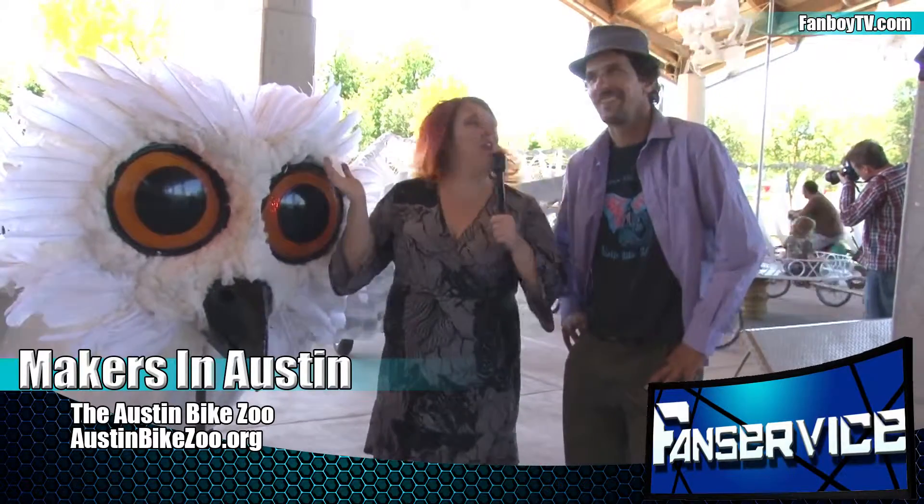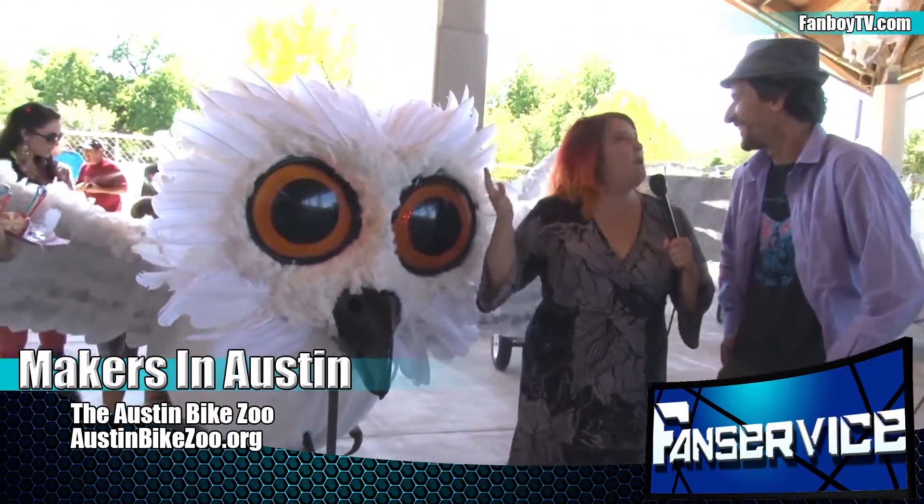Hi there! I'm Chris Rachel Looslin with the Austin Post and Fanboy TV and we are here with the Austin Bike Zoo to talk about some of their amazing creations. What's your name, sir? I'm Jeremy. And right now we're next to a giant owl that happens to be rideable.